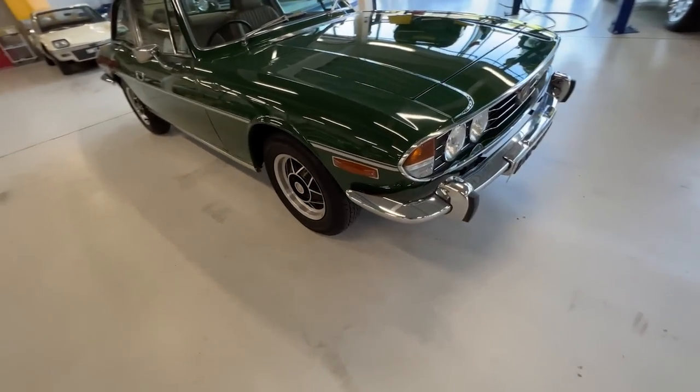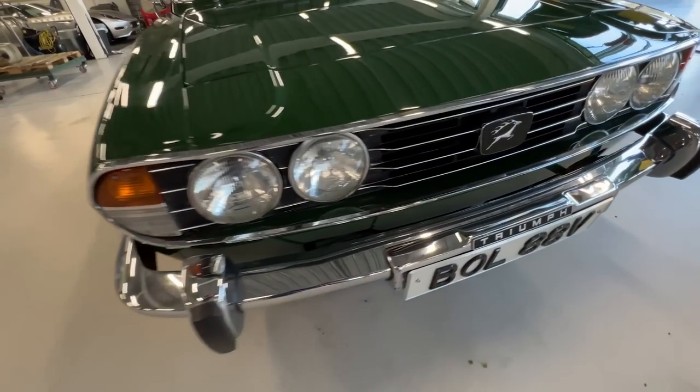Tony here with the Ari the Stag team. We're heading up to the British Motor Museum. We've been invited along to look at the last Stag that came off the production line. Exciting times.